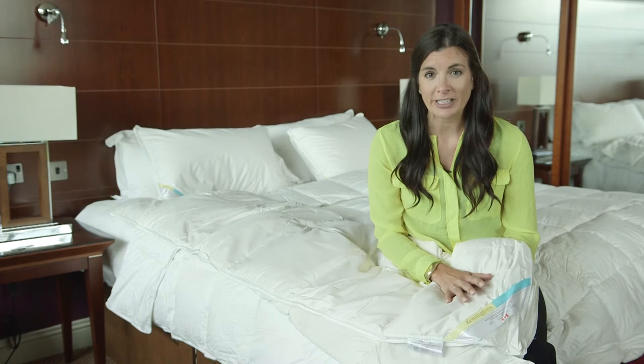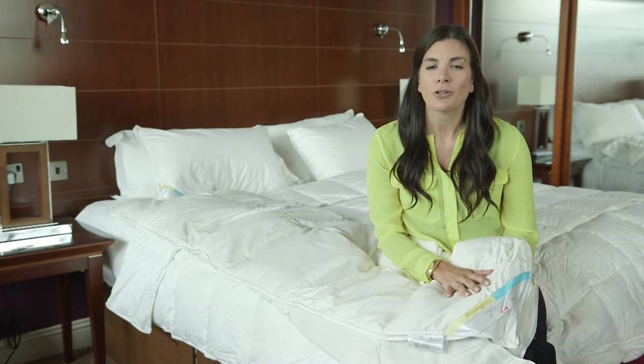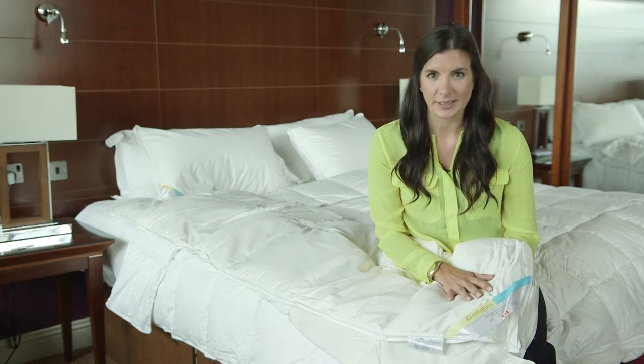It's machine washable and easy to iron, making this product a good alternative to conventional duvets. Expect exceptional quality with fast free delivery within mainland UK, and if you feel it's not for you, we accept quibble-free returns.